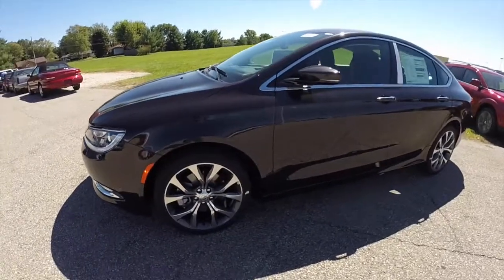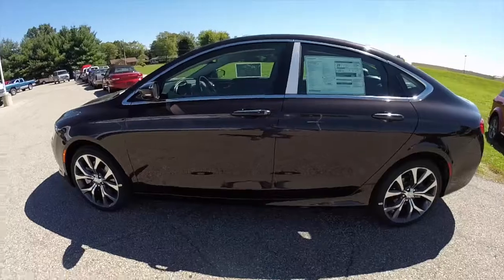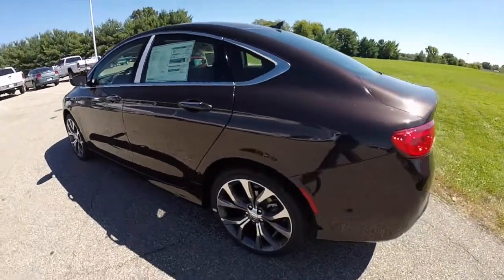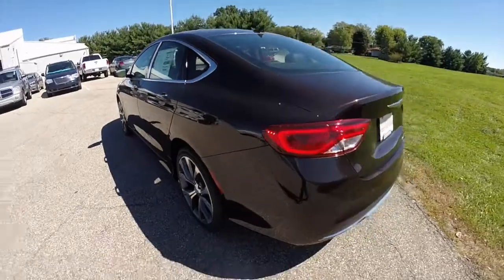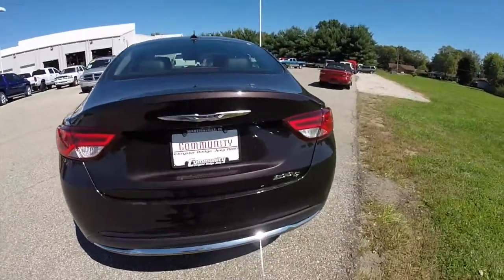This 200C is painted in Luxury Brown Pearl Coat, has the black premium leather interior. It is powered by a 2.4-liter multi-air four-cylinder engine with a nine-speed automatic transmission. This is a front-wheel-drive vehicle.